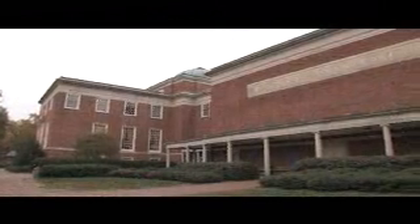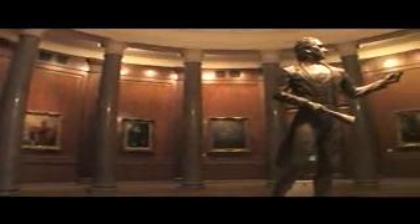Spend a day exploring Moorhead Planetarium and Science Center on the campus of the University of North Carolina at Chapel Hill. Moorhead was the first planetarium built on a university campus in the United States. Today, it's a great destination for a day trip. More than 160,000 people visit Moorhead every year.